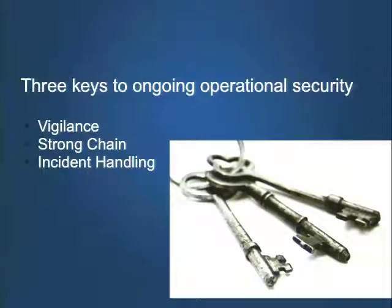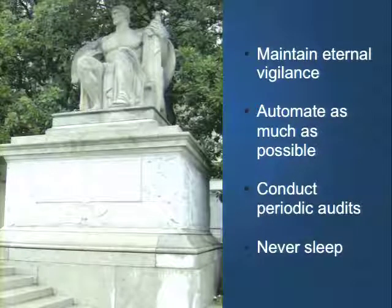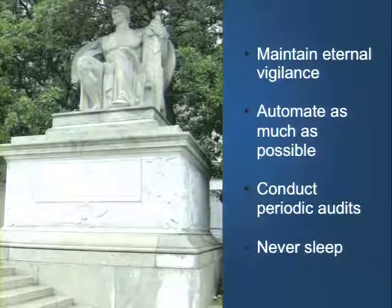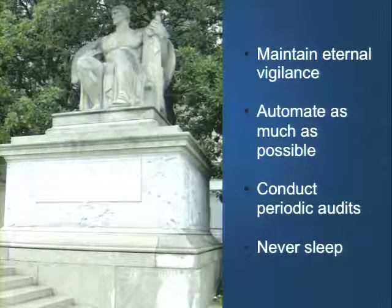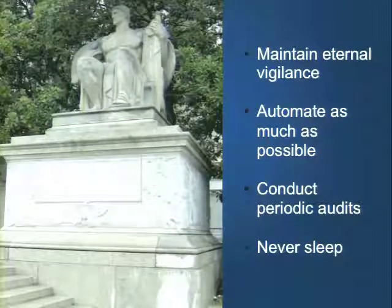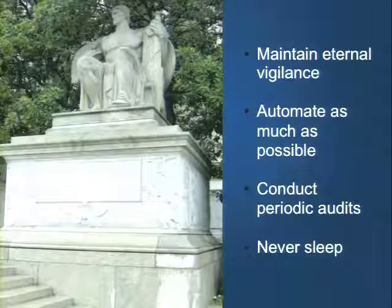It really boils down to four points. First is maintaining eternal vigilance — we want to automate that as much as possible, using an automated monitoring system or service, while also being aware of what state our site is in, how it's being monitored, how it's performing, and what it looks like on a good day. We want to automate as much as possible so we don't have a human error factor. Human error in ongoing operational maintenance often comes in the form of being too busy to get to patching or monitoring disk space, with a hundred other things going on.